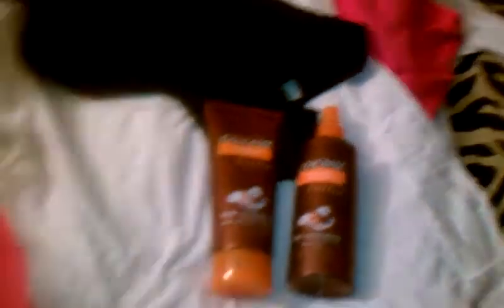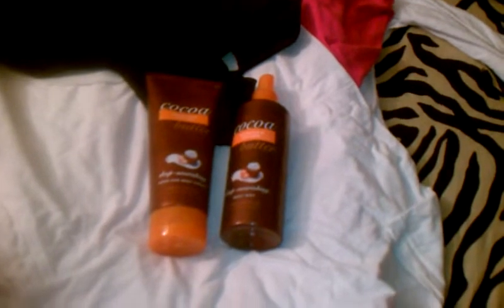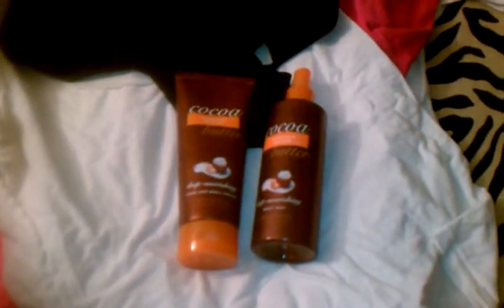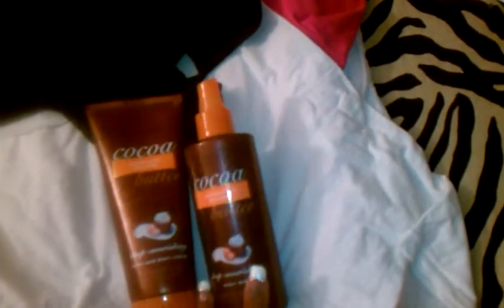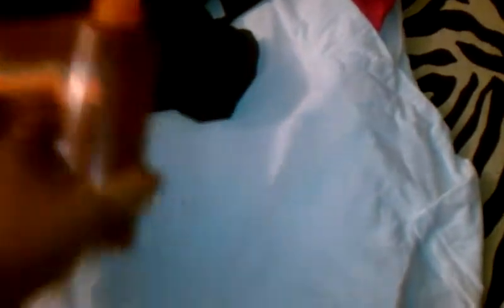I did bring me some perfume — this is real soft. I didn't want anything too strong because I don't want my baby sneezing all over the place. I just don't feel complete unless I have perfume, so I got the cocoa butter set from Victoria's Secret. Last thing in that little compartment was a pack of gum.